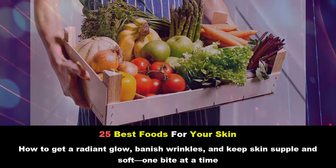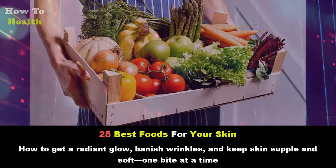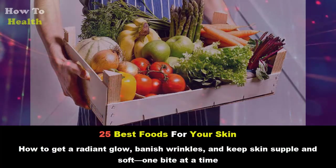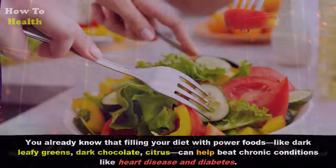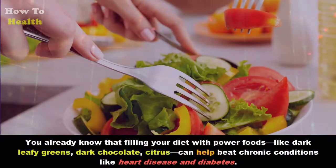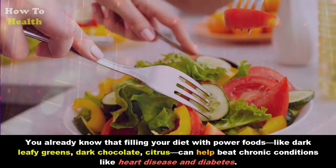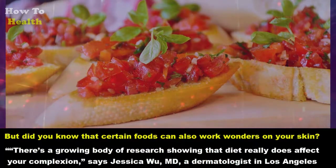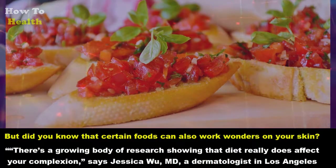25 best foods for your skin: how to get a radiant glow, banish wrinkles, and keep skin supple and soft — one bite at a time. You already know that filling your diet with power foods like dark leafy greens, dark chocolate, and citrus can help beat chronic conditions like heart disease and diabetes. But did you know that certain foods can also work wonders on your skin? There's a growing body of research showing that diet really does affect your complexion.